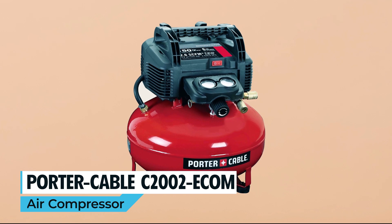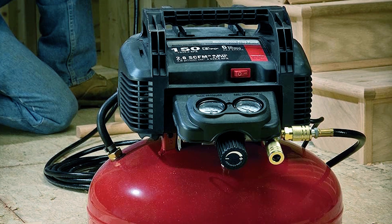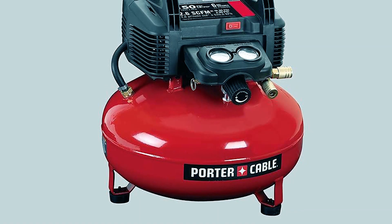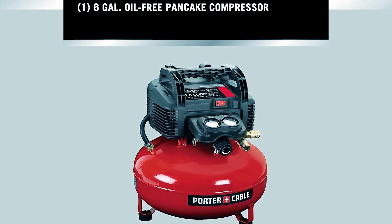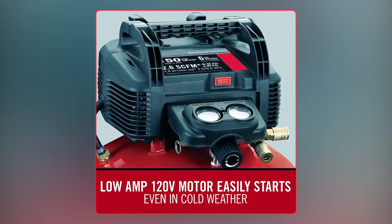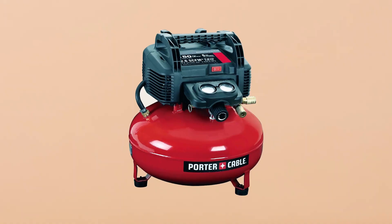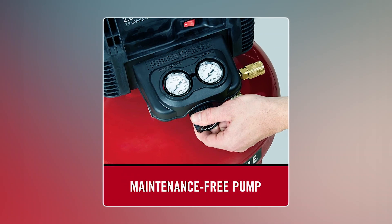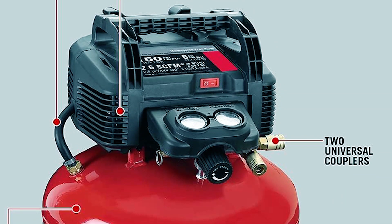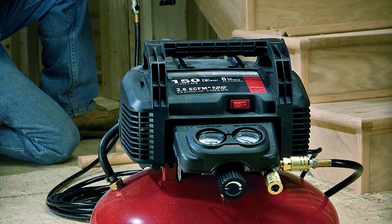Porter Cable C2002 Air Compressor. Meet the dependable and versatile Porter Cable C2002 Air Compressor, with high tank pressure and quick compressor recovery time. This tool lets you work longer and finish tasks faster. The 6-gallon pancake-style tank provides stability and features practical additions like a water drain valve and rubber feet. Its low-amp 120-volt motor ensures easy starts even in cold weather or when using extension cords, making it suitable for various job sites. The oil-free pump requires no maintenance, and with two regulated air couplers, it's perfect for shared workspaces. It's easy to transport and store with its protective shroud, handle, and console cover.